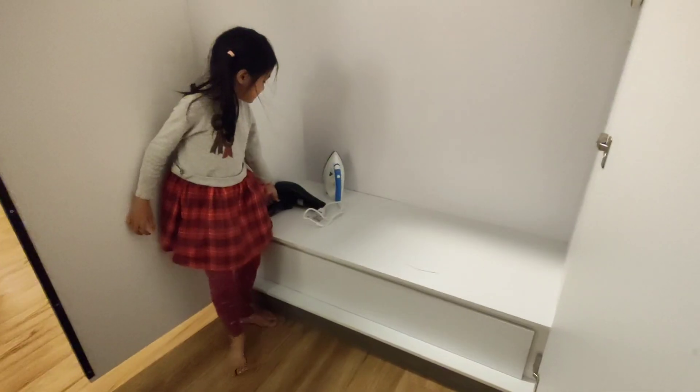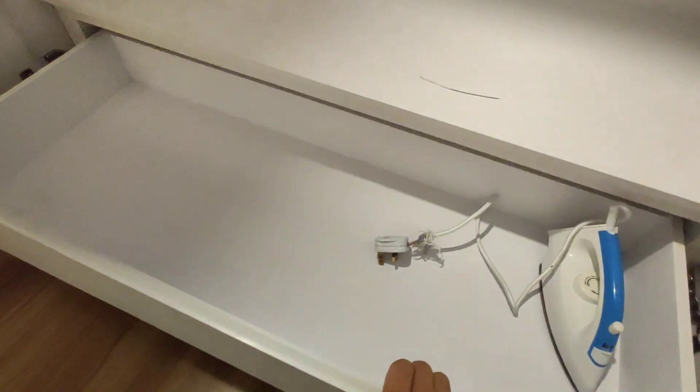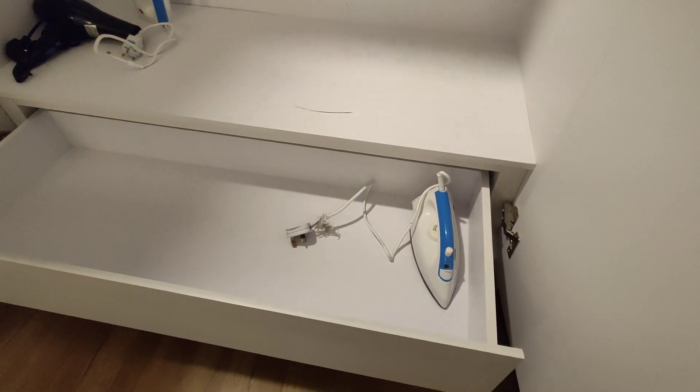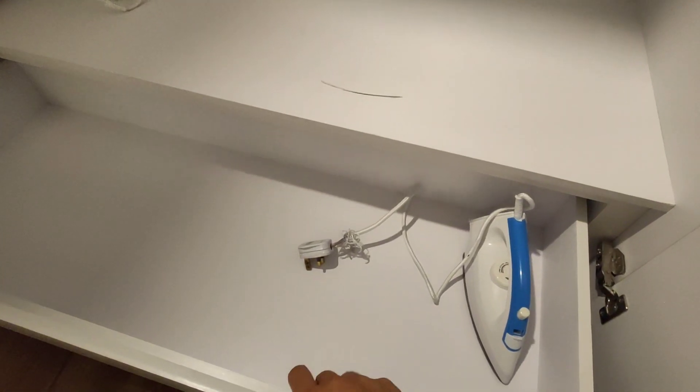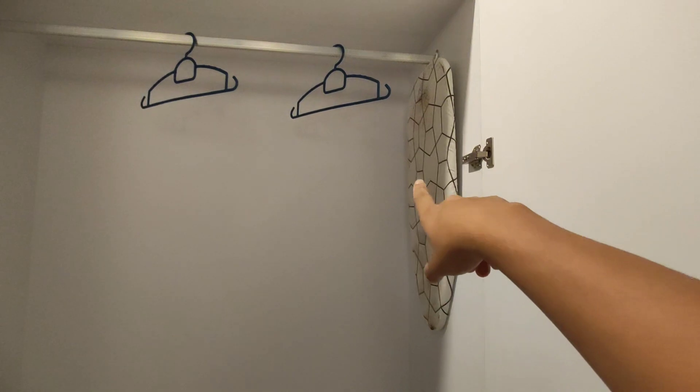Dalam almari, dia bagi streka dan juga hairdryer. Ada laci bawah juga — mungkin satu streka untuk bilik tadi, satu lagi untuk bilik master. Tapi hairdryer memang satu je. Ada juga streka iron board.